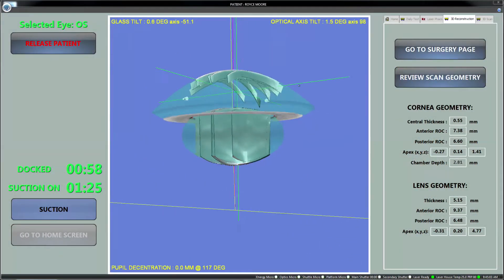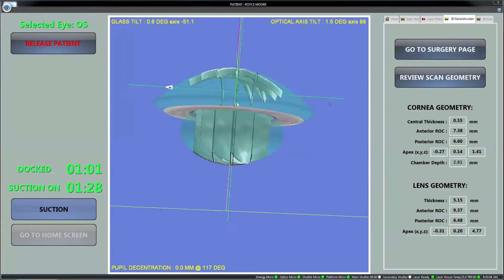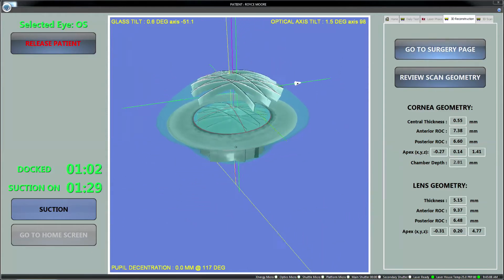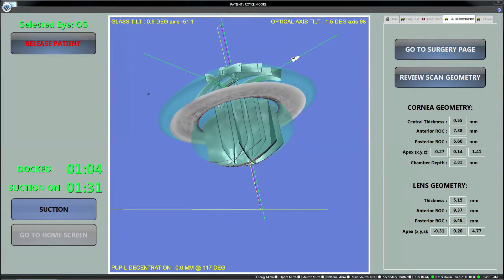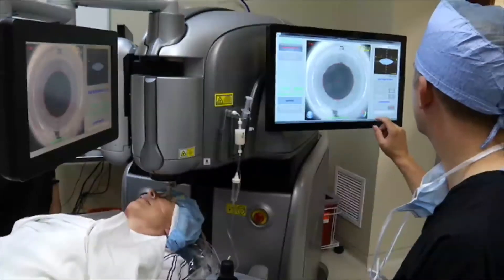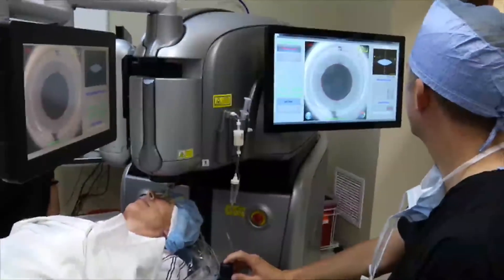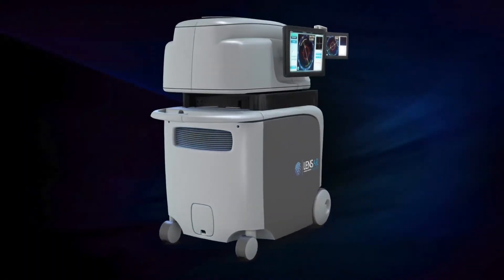The Lenzar laser system's advanced augmented reality imaging system provides your surgeon with a detailed 3D view of your eye. This allows for more detailed information and treatment choices during your cataract removal procedure. Additionally, this 3D image allows your surgeon to tailor the treatment to you, which may improve your visual outcome.